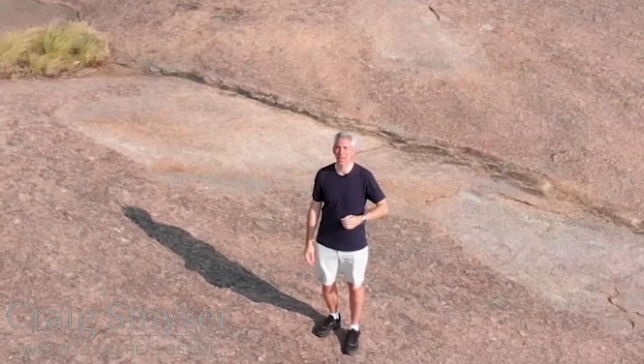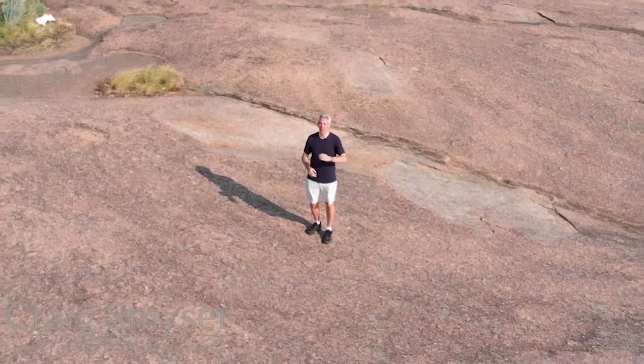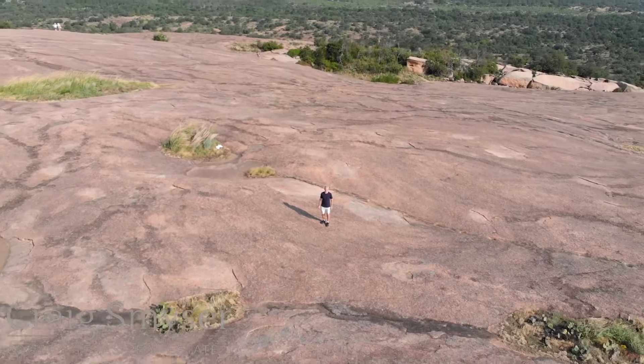I invite you to visit Enchanted Rock for hiking, camping, bird watching, rock climbing, and many other activities. I'm Craig Smeiser. Thanks for joining me for this road trip edition of Discover Austin.